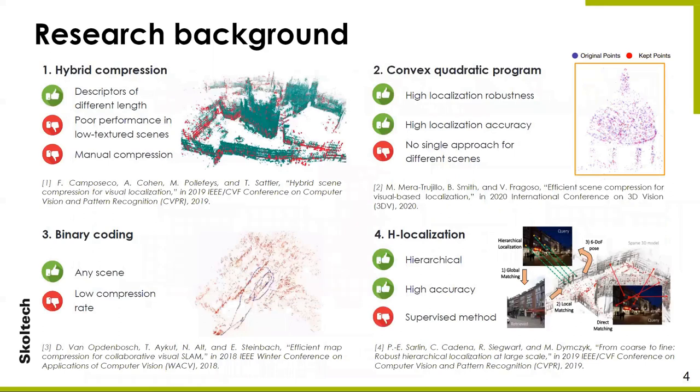There are various methods to reduce the size of maps for localization. The most straightforward approach is binary coding, which represents descriptors in binary form, allowing it to be applied to any scenes. However, the reduction in map size is small compared to other state-of-the-art methods. In the article Efficient Scene Compression, an algorithm was proposed which leaves only those points that sufficiently cover the surface for representation, but it does not offer a single approach suitable for all scenes. Another method, named hybrid compression, leaves descriptors of the most important features unchanged and compresses the rest, providing state-of-the-art map compression and localization accuracy but requiring additional processing.